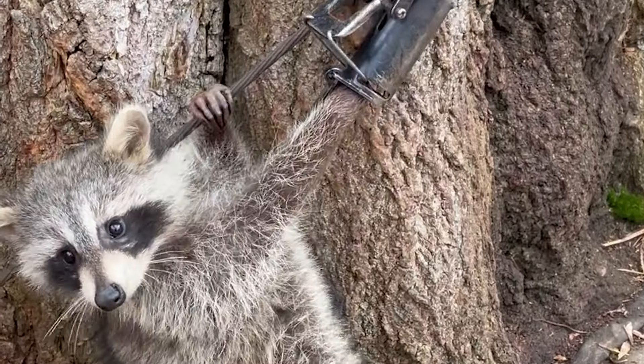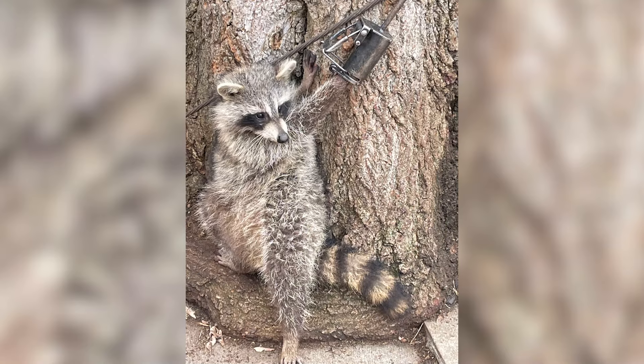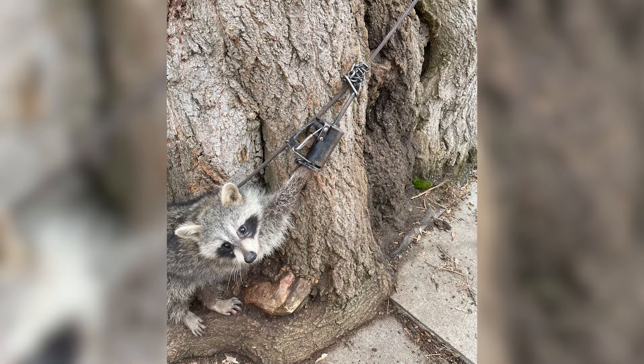This poor raccoon was unable to escape. Her right paw was painfully crushed in a leghole trap, the chain stuck to an old cable wrapped around a tree.